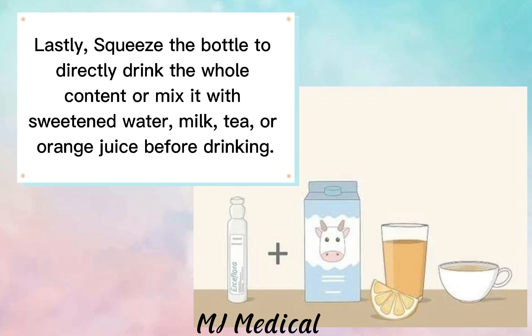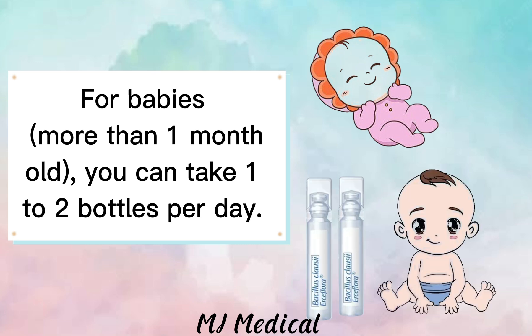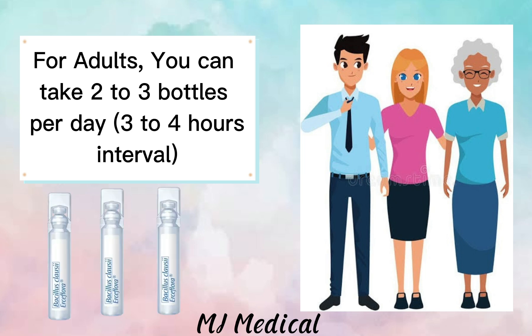or orange juice before drinking. For babies more than one month old, you can take one to two bottles per day. For children 2 to 11 years old, take one to two bottles per day. For adults, you can take two to three bottles per day at three to four hour intervals.